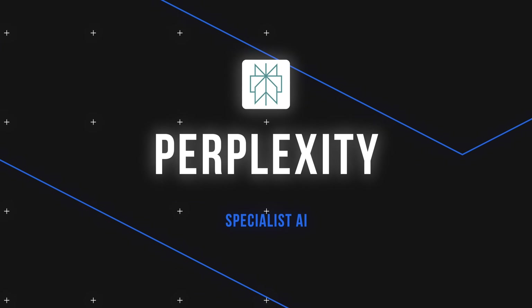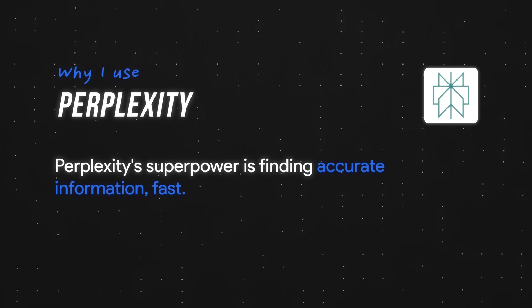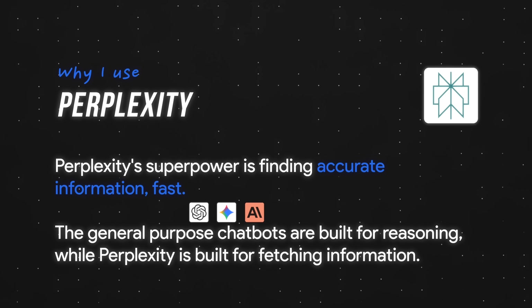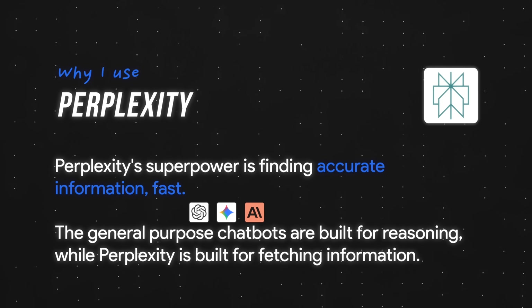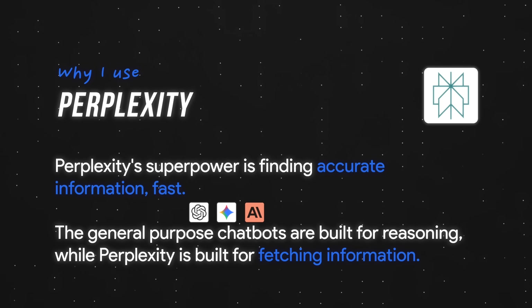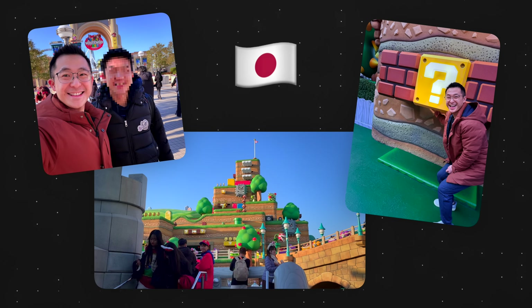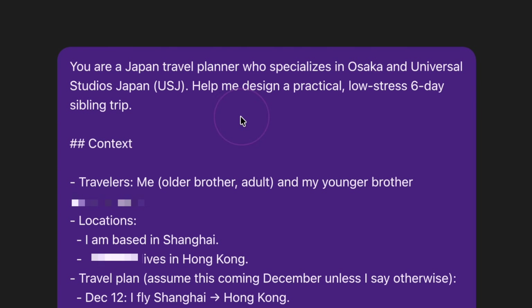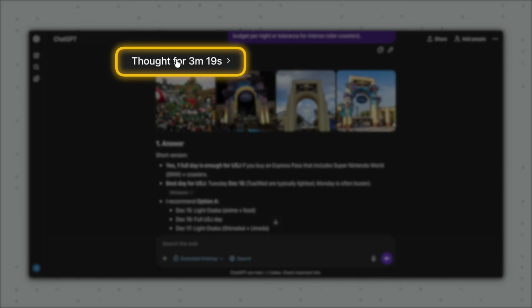So on that note, Perplexity's superpower is finding accurate information fast. In plain English, the general-purpose chatbots are built for reasoning — you use them to help you think, brainstorm, or write a draft. Perplexity is built for fetching: you need a specific fact and you need it now. For example, I used ChatGPT to plan a trip to Japan with my brother because that's a creative task — it requires weighing trade-offs and building a narrative, and for that kind of task I'm happy to wait while the model thinks.